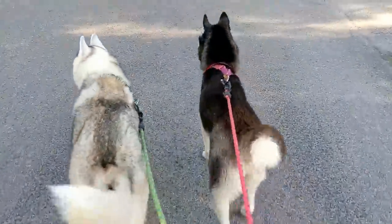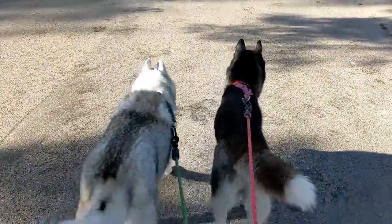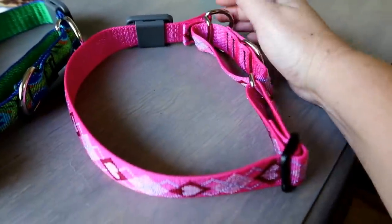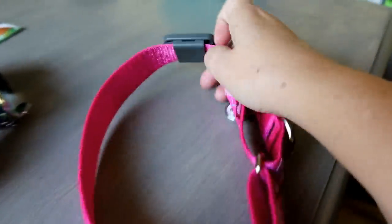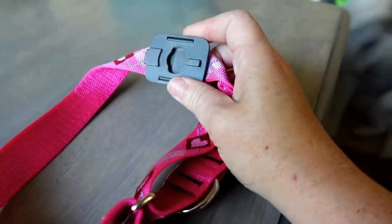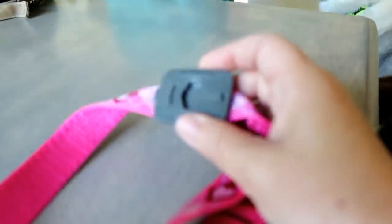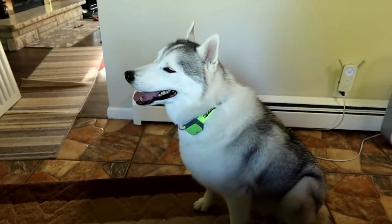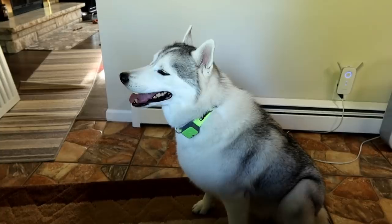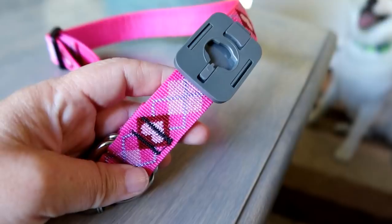We're going to continue on this walk — it is absolutely beautiful outside. These are the ones you'll probably see them wearing more often now. They don't have a clip on them; this is actually the attachment for Memphis's whistle tracker, which can clip on here as well. Was it a good walk? It was a little warmer out than I thought, but it was fun. Kira just drank a whole bunch of water.